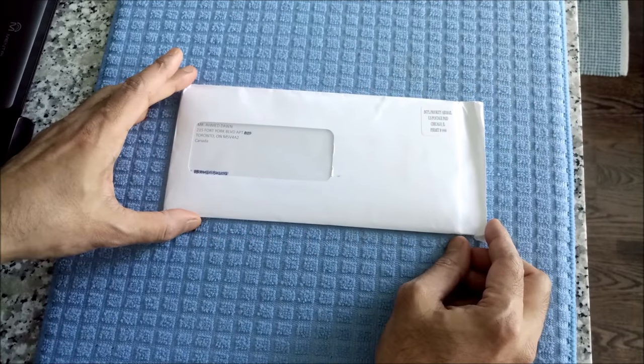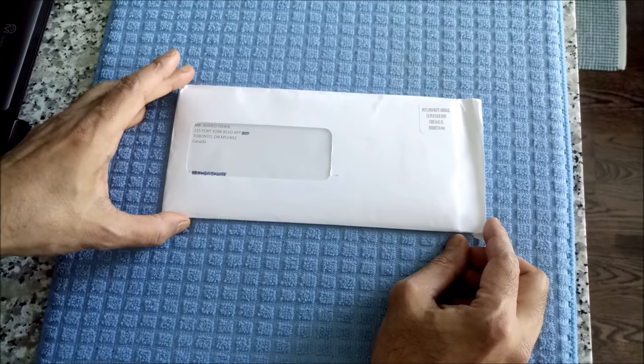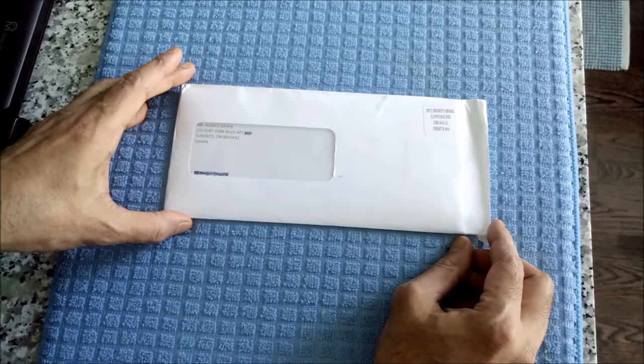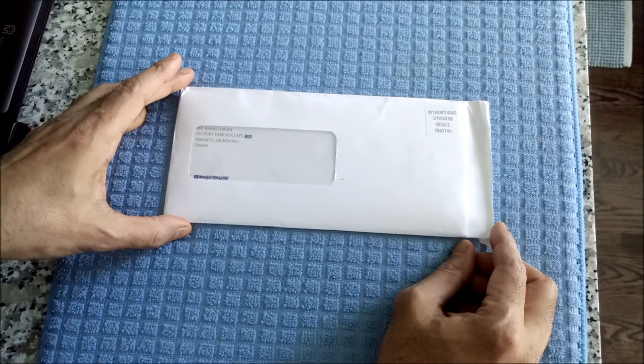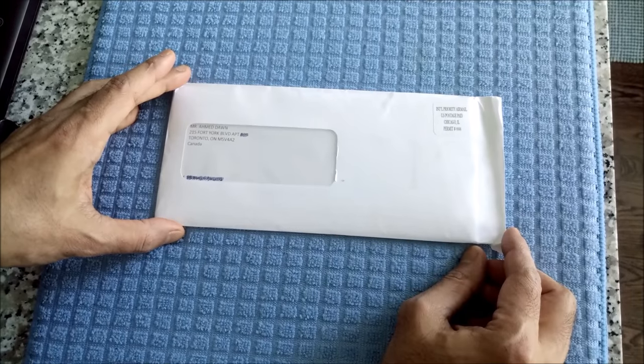Hello everyone, this is Amit Dhan of Iran Journal. On this channel, I review financial, non-financial, and travel videos just like the one you're watching right now. If you like what you see, please consider subscribing and give it a thumbs up.